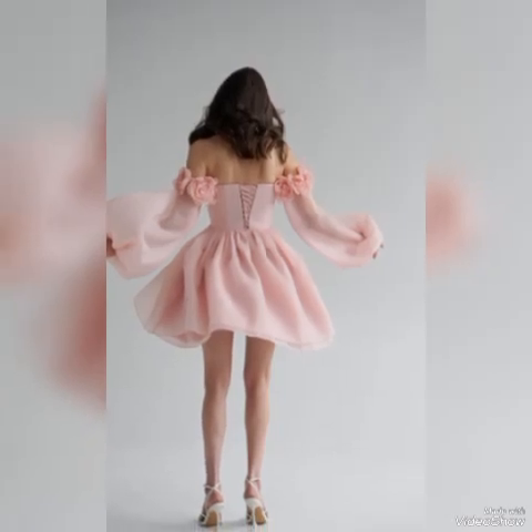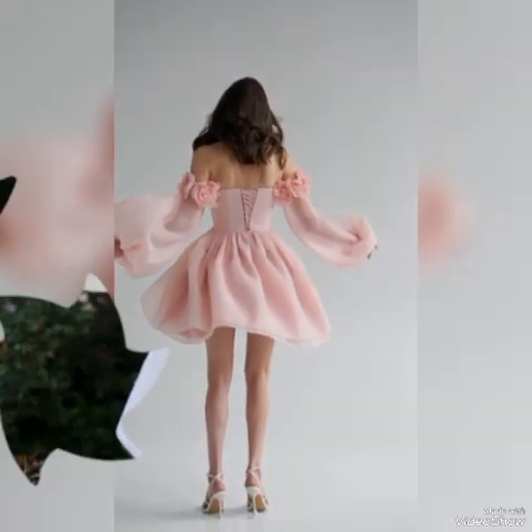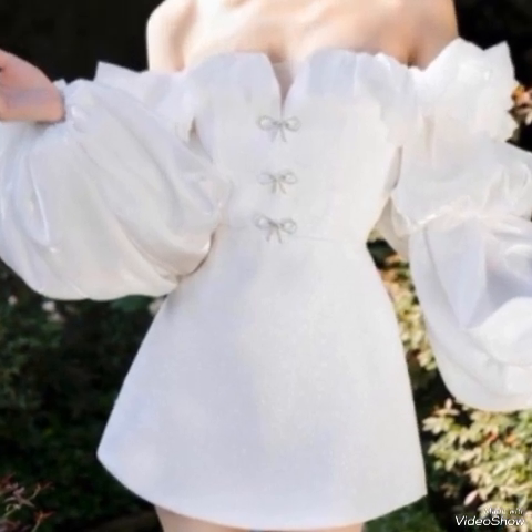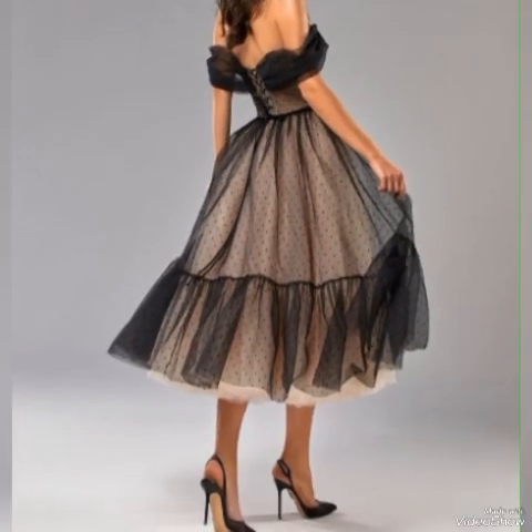Hello viewers, welcome back to my YouTube channel Elegance of Zoya. I hope all of you are fine and doing very well. Today I am here with an amazing collection of short frocks.